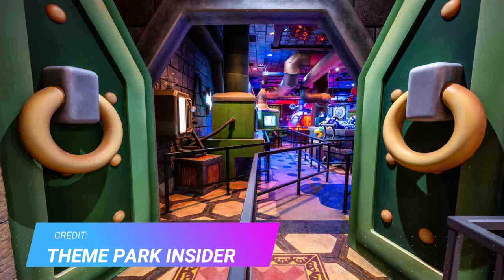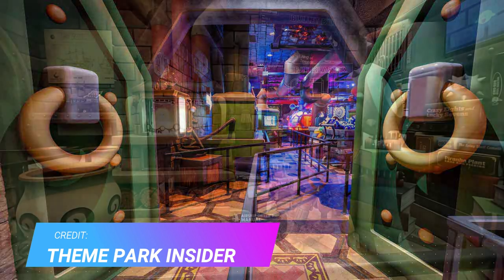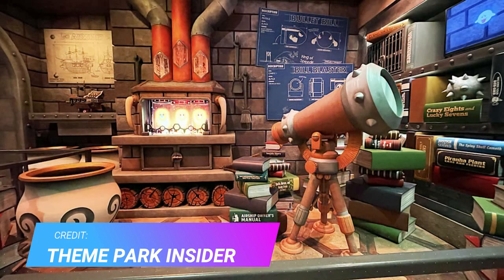This is absolutely gorgeous. As we move on further into this room, we can see even more details — you can see Bowser working on something, you can see his big telescope there, lots of books, and Bowser's doing a lot of reading.